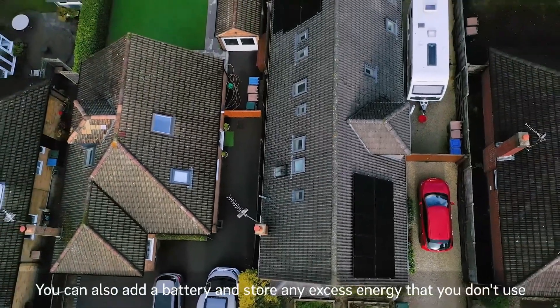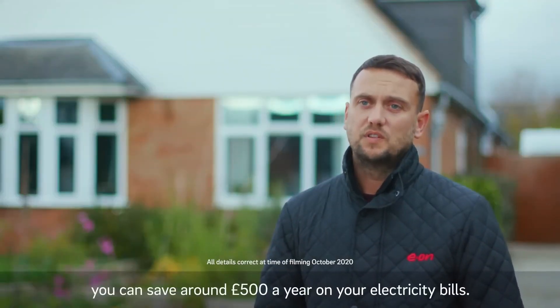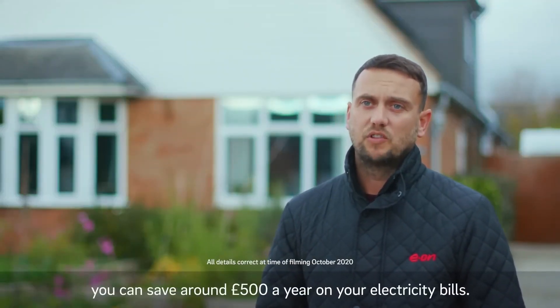You can also add a battery and store any excess energy that you don't use in the day and use it at night. So having a solar system, you can save around £500 a year on your electricity bills.